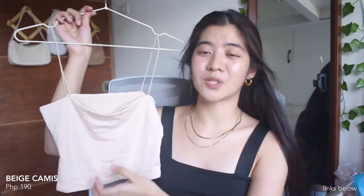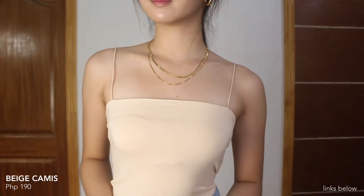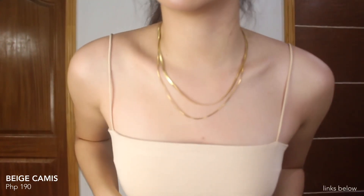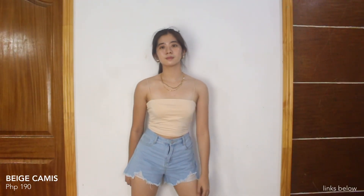Super cute lang na next item is this cami top — it's color beige and hindi siya ganun ka-crop. Manipis lang yung straps niya, which I like. The fabric is so soft, double fabric ulit siya, hindi siya see-through, and it's comfortable to wear.